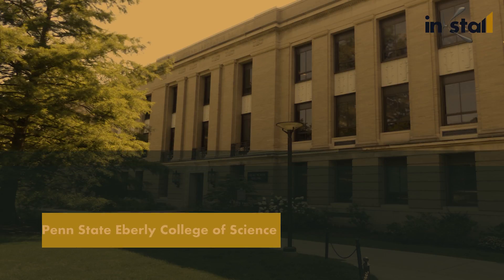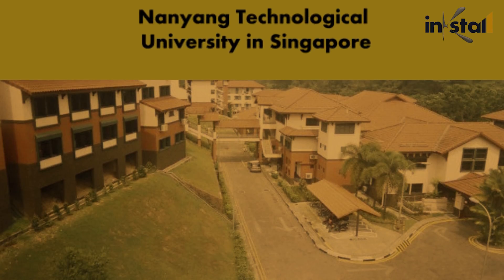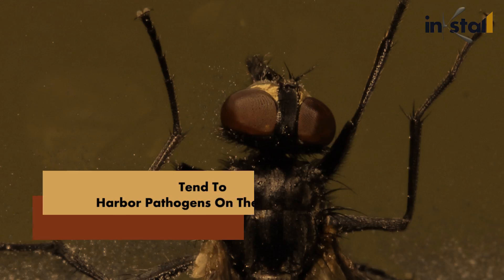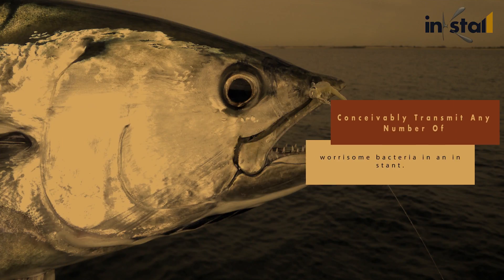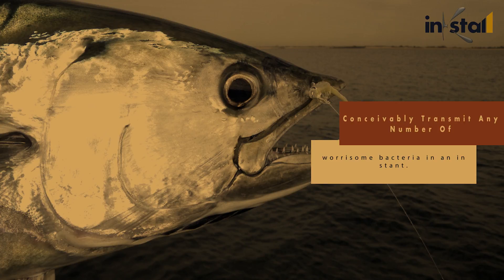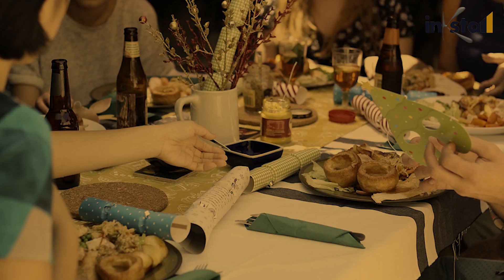According to research initiated at Penn State Eberly College of Science, and in collaboration with the Nanyang Technological University in Singapore and other international institutions, houseflies tend to harbor pathogens on their legs, meaning even a brief touchdown on your tuna melt could very conceivably transmit any number of worrisome bacteria in an instant. It's better to keep picnic food sealed until needed, or to ask for a new dish if your local restaurant has any unsolicited winged guests lurking around.